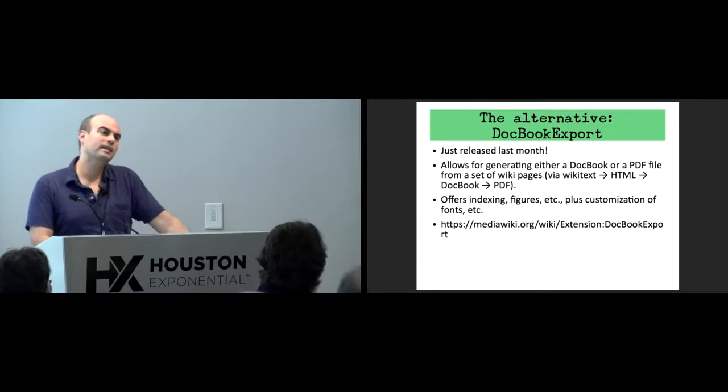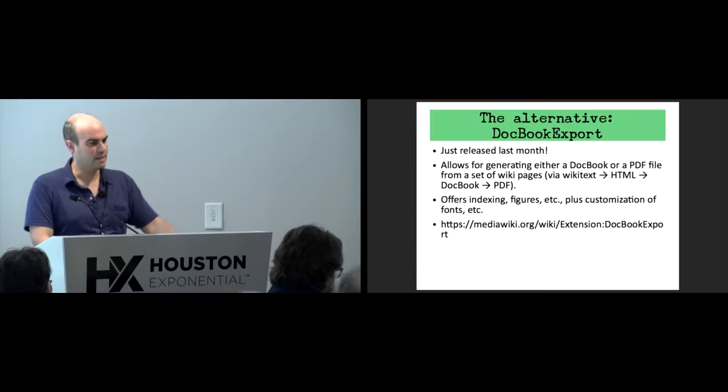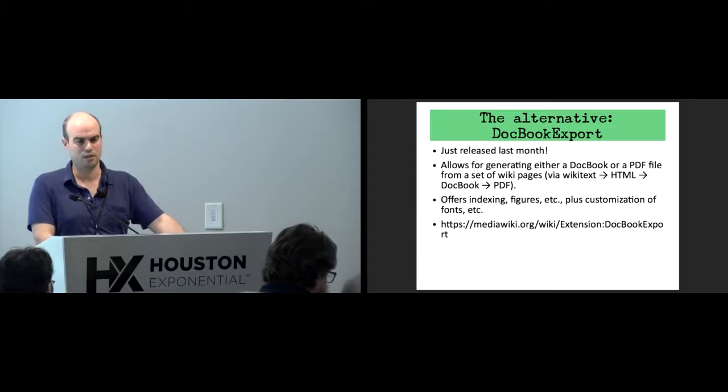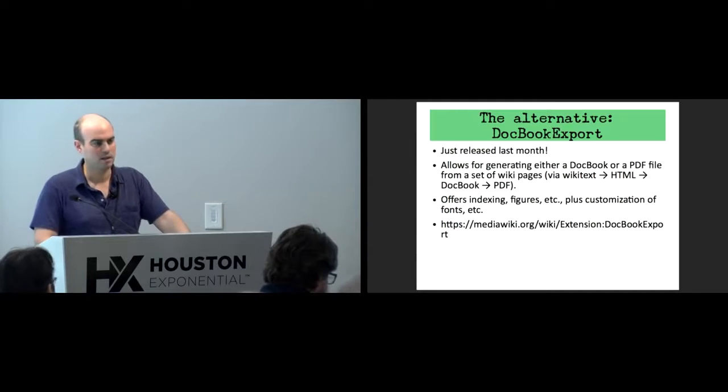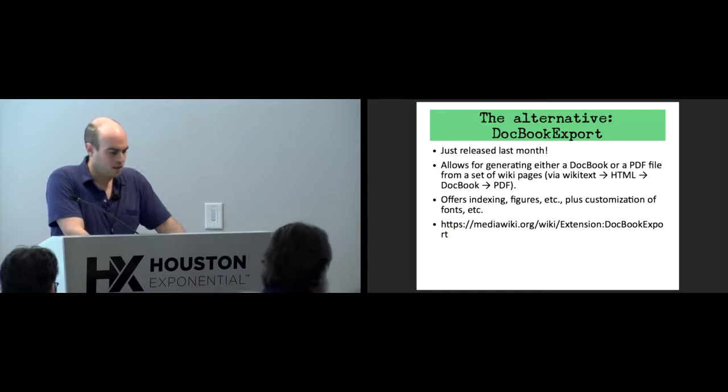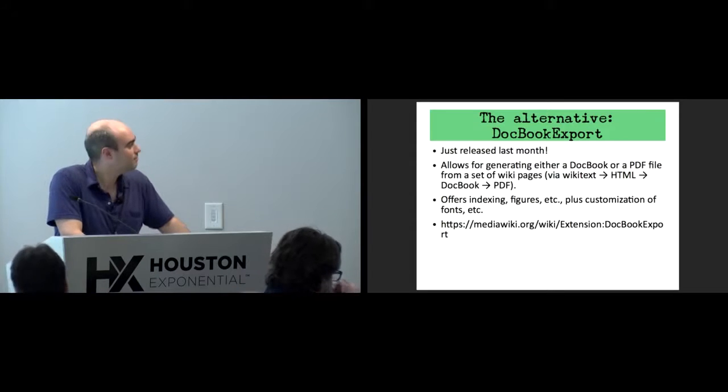The advantage with the parser function approach is that anyone can change it — it's not admin-only. It's also easier to modify the extension itself.